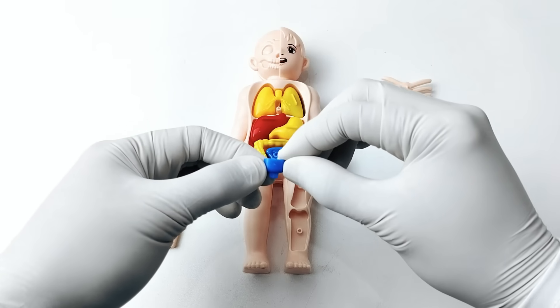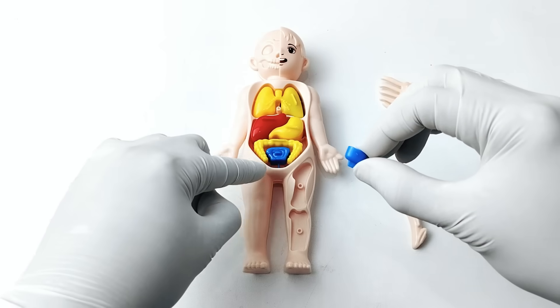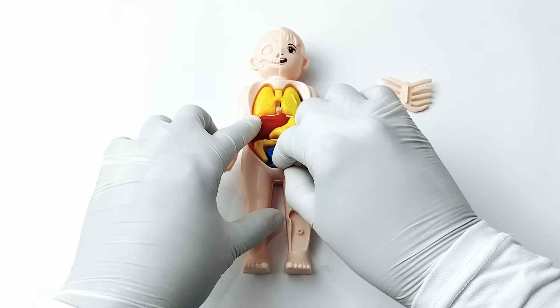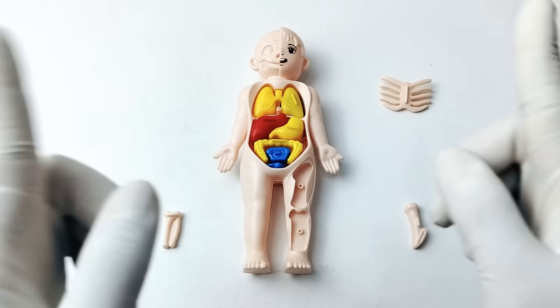Do you know where the bladder is located? The bladder is found in the lower part of your belly, below the kidneys and intestines. Amazing! Let's go to the next organ.